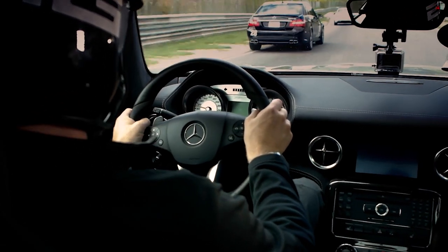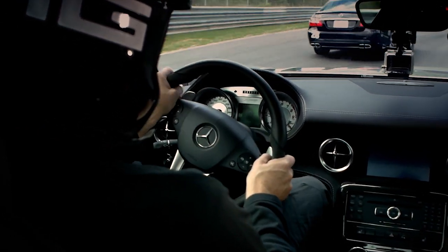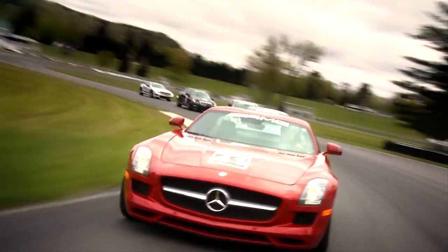This straightaway isn't really straight, so you kind of need a little cooperation from the guy in front of you. If he wants to be a real terror, he can just zigzag down the straightaway. To a car enthusiast, the worst day at the track is better than the best day at the office.